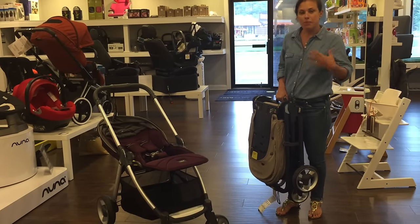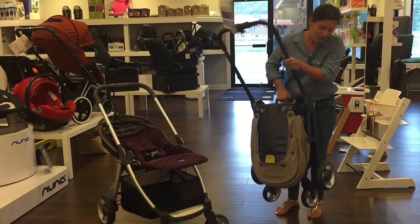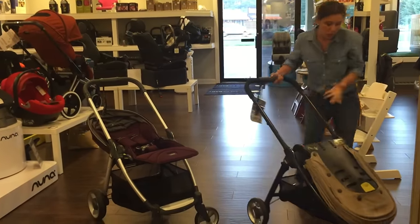There's a slight difference in the fold style: the Nuna Mix folds down and you pick it up, while this one folds in your hands. Equally as easy, just different folds.